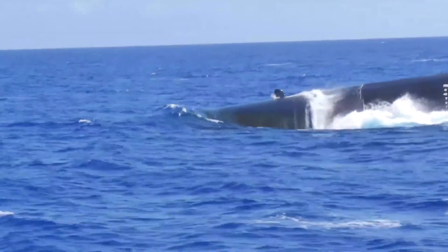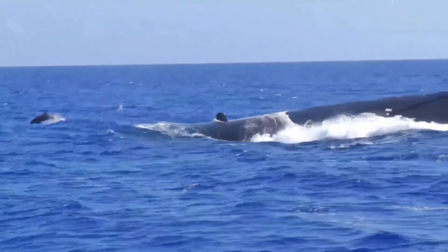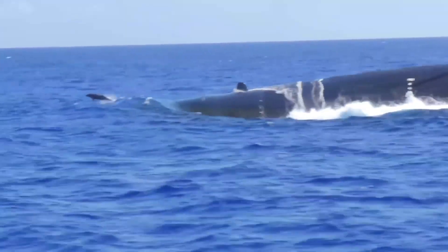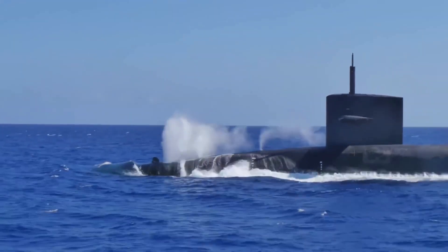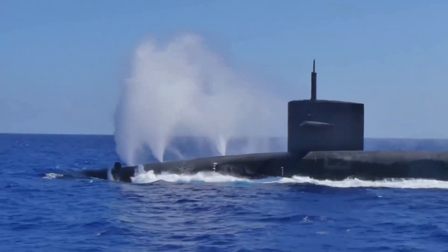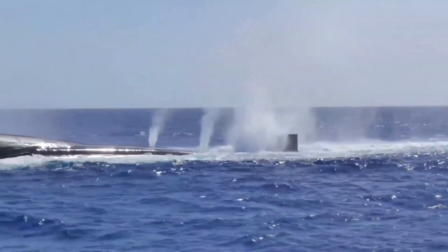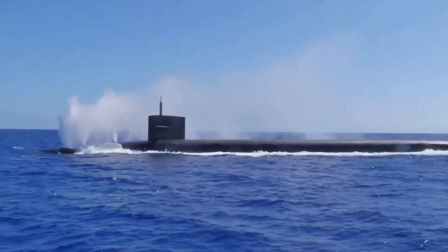This is the Ohio-class submarines, which are capable of carrying 24 Trident II D-5 submarine-launched ballistic missiles, capable of carrying up to 14 multiple independently targeted nuclear warheads of 475 kiloton yield explosive power each, therefore making them capable of destroying hardened targets.